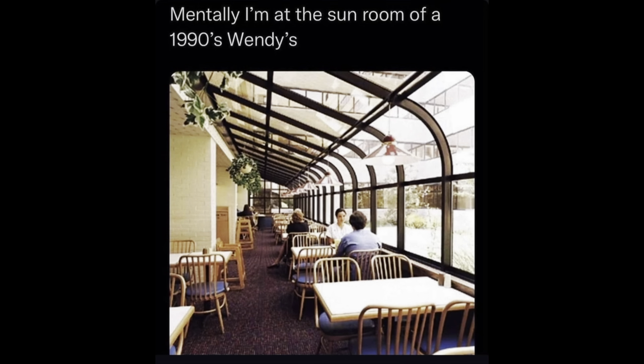Hello and thank you so much for clicking on the video. I saw this meme the other day that says 'mentally I'm in the sunroom of a 90s Wendy's,' and then I started thinking — I think I've spotted one of these in Las Vegas, so let's go check it out.